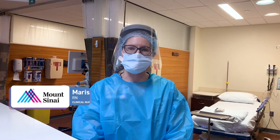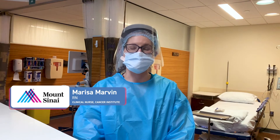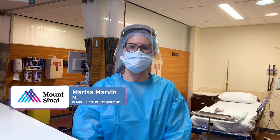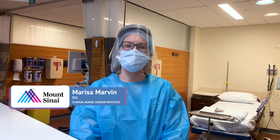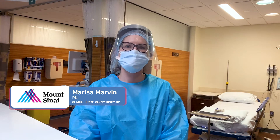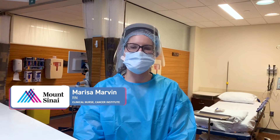For the screening process, it mainly starts with the provider, who goes ahead and looks at the documentation in the computer. But the nurses also check to make sure that the screening tool was completed properly and that the patient met the criteria.